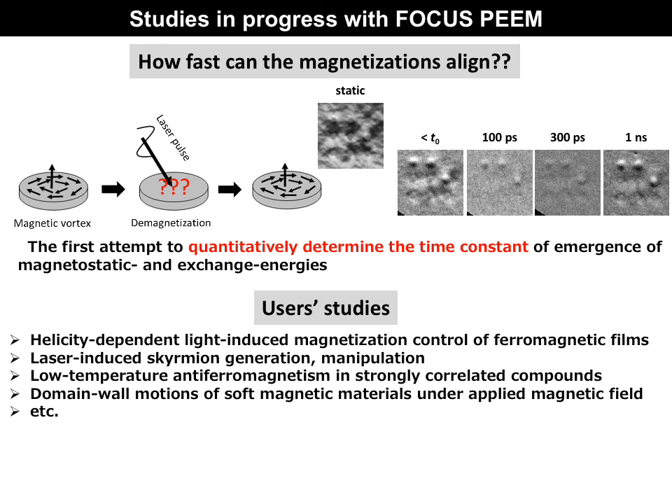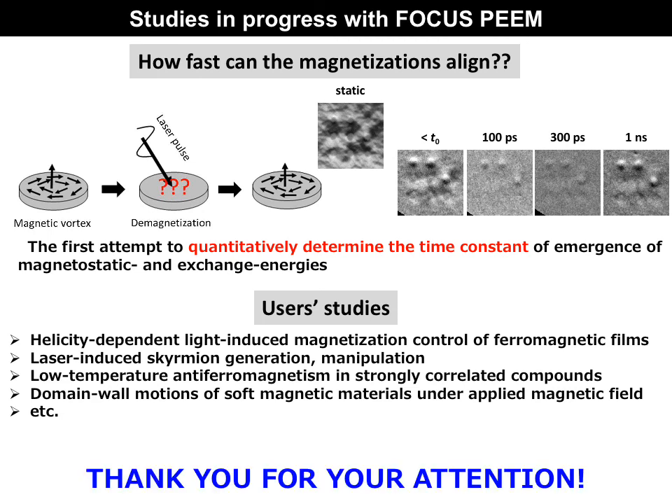Even though it's regretful to miss the opportunity to present our study in person this year, it's good at the same time to have the opportunity to report more advanced results again. Thanks for your attention, and let's hope the present situation will be better — see you soon in Germany. Bye-bye.